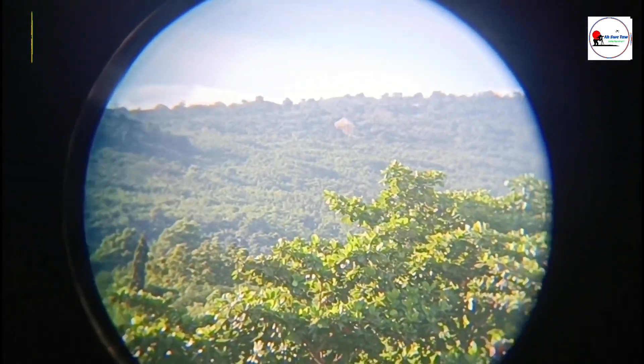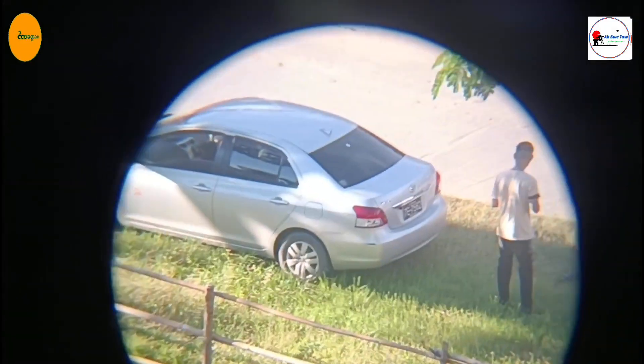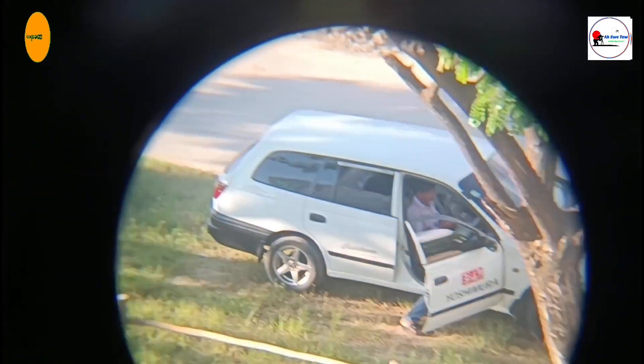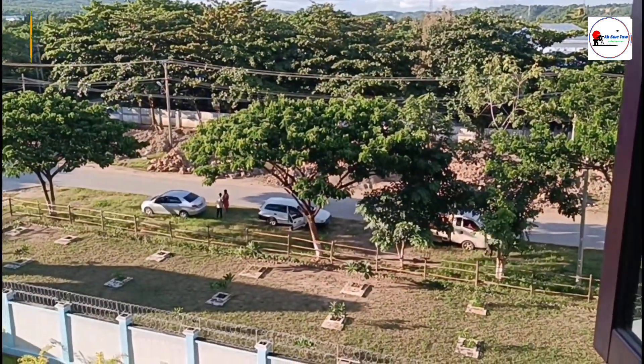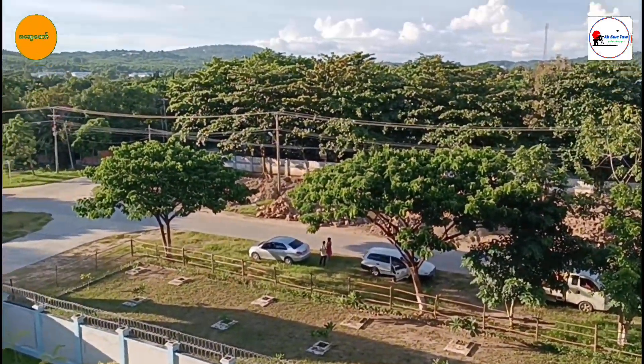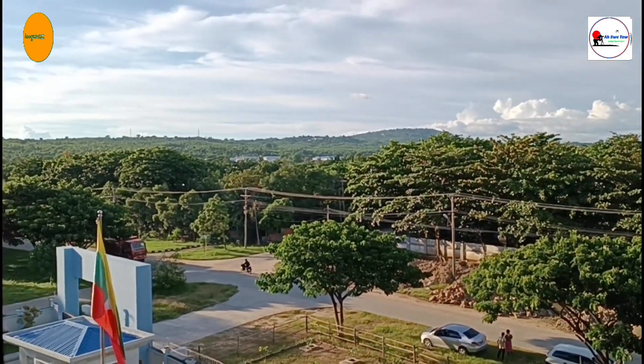Let's talk about magnification and objective lens size. For long-distance viewing, you will want binoculars with high magnification, like 10x or 20x. The objective lens size, which is the second number in the binoculars description, determines the amount of light that enters the binoculars. Larger lenses, like 50mm or 70mm, are great for low-light conditions.